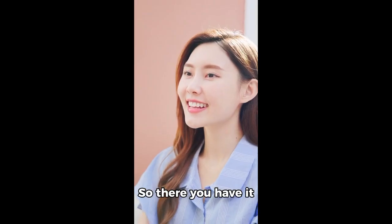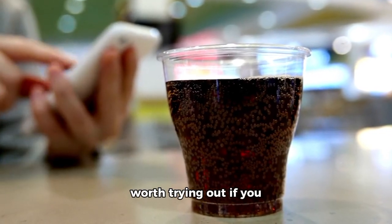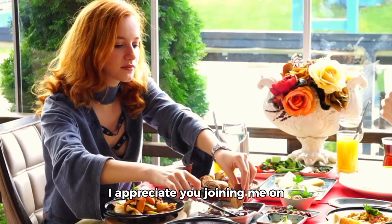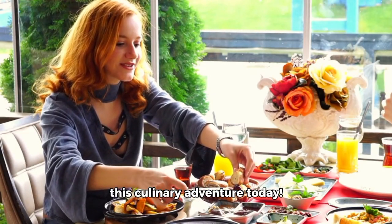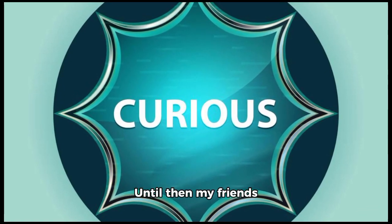So there you have it folks, Tanju revealed — a tasty beverage that's worth trying out if you haven't already done so. I appreciate you joining me on this culinary adventure today. If you found this video interesting and enjoyable, please do hit that like button and subscribe. You can also follow me on Instagram at AJ Tries Everything for more fun content. Until then, my friends, stay curious.